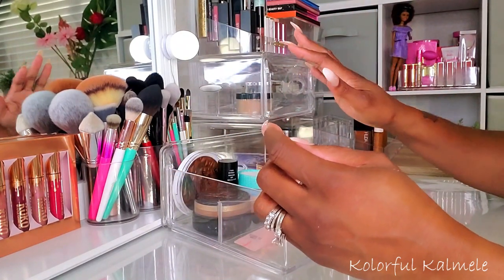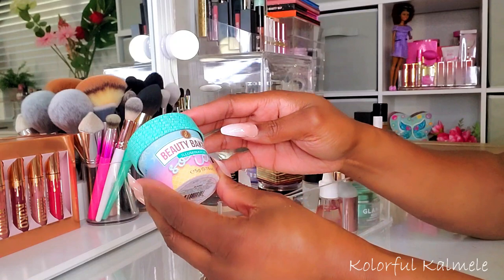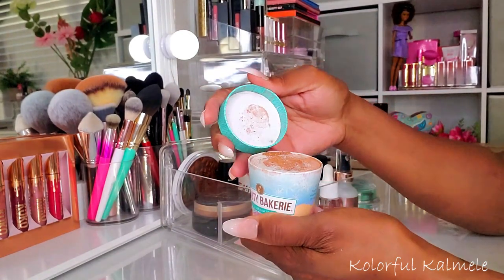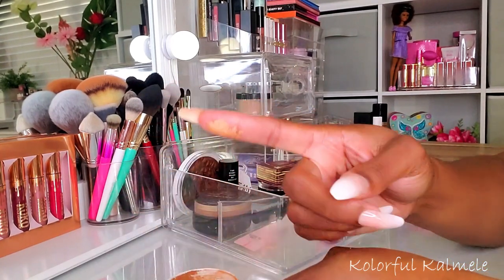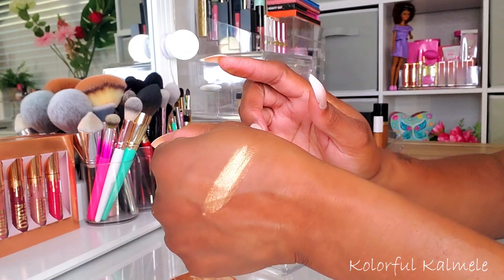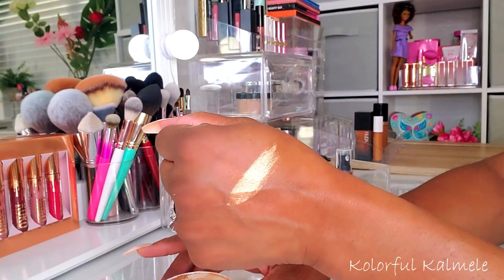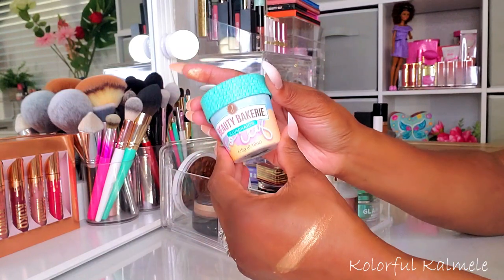This Beauty Bakery Icy highlighter is very, very nice — you guys saw me swatch it when I picked it. I got this from the Boxy add-on. It's a gorgeous highlight even though I'm not really into loose highlighters. If you can get your hands on this, especially on sale like I did from the Boxy add-on, it's bomb. This one is in the shade Glazed from Beauty Bakery.